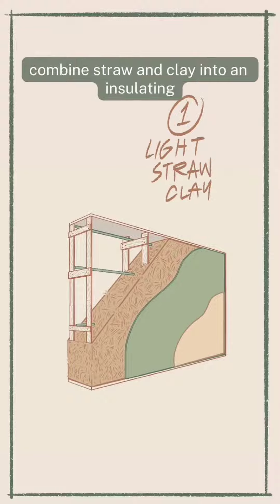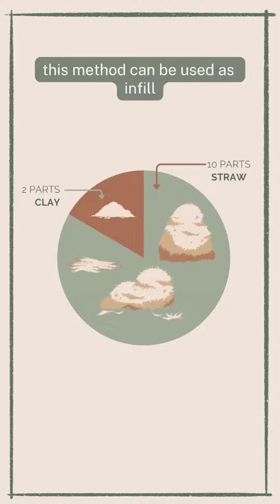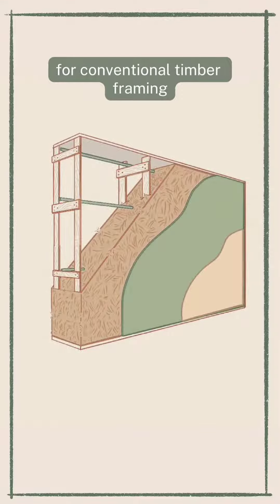One: light straw clay. Combine straw and clay into an insulating and vapor-permeable wall system. This method can be used as infill for conventional timber framing.